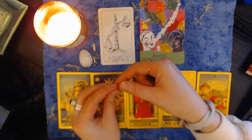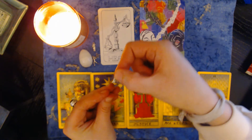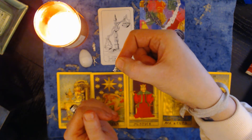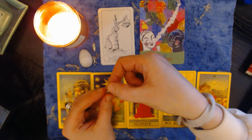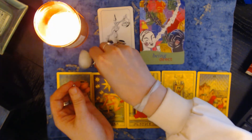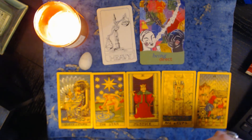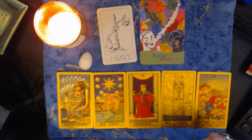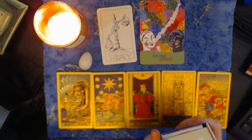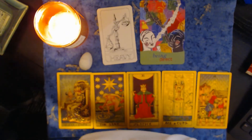Hold on because good things are coming. With this penguin here, you may have felt left out in the cold. Do not worry about that going forward — that is all going to change very soon. You were sort of left out in the cold, surrounded by people who just were not that understanding.